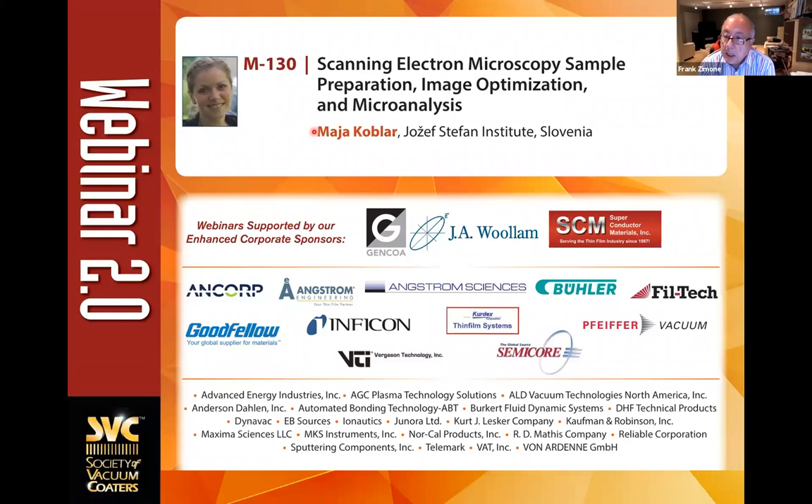If you were to look at our roster, we currently have well over 50 tutorials that range from half-day to two-day seminars on a very comprehensive range of subject matter — all focused on thin film engineering, surface engineering, and some related applications.